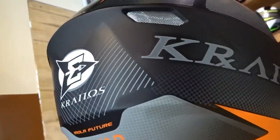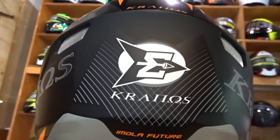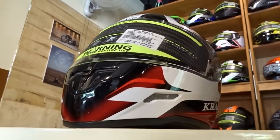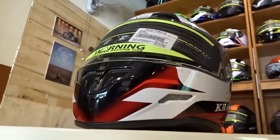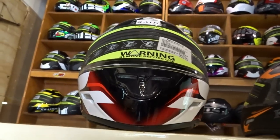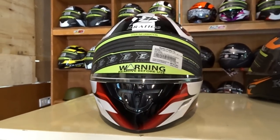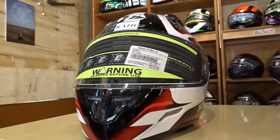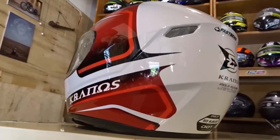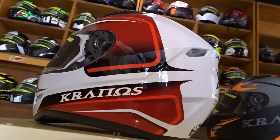Now coming to the Kranos helmet review — first of all it is super affordable, costing around Rs. 3,250 to Rs. 3,750 depending on where you buy it. Secondly, it is built really well with a hard and lightweight outer shell for great protection. Thirdly, the inner foam and padding is quite comfortable and fully removable so you can wash it periodically. Fourthly, it has a D-ring strap to make sure the helmet stays on even when you crash. Fifthly, the helmet comes with both DOT and ECE certification, meaning it meets world safety standards.